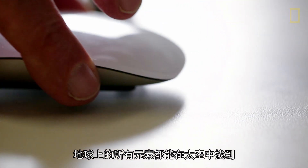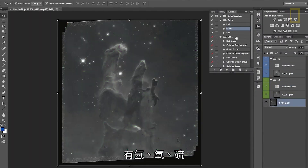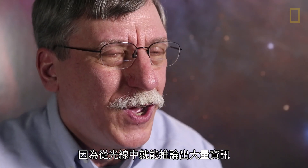All the elements that we have here on the Earth are represented out in space. There's hydrogen, there's oxygen, there's sulfur. And we can study those from the light that we get from those objects. But there's an enormous amount of information that you can deduce from that light.